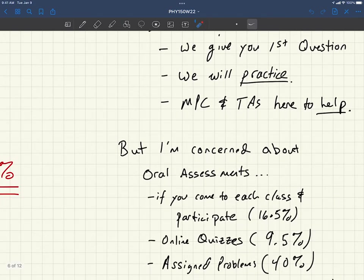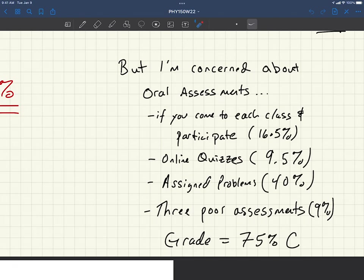If you're concerned about the oral assessments: if you come to each class and participate, that's about 16 and a half percent; if you do pretty well in the online quizzes, say nine and a half; you get 40 out of 43 and a half in the assigned problems; and then you have three poor oral assessments — you just do terribly each and every time — you get 3%. That's a grade of 75%, or a C. We're trying to make this course lower risk, lower stress. So rest assured if you're someone who every time you begin talking your tongue gets twisted up, you can still hope to get a C in this course without too much trouble.